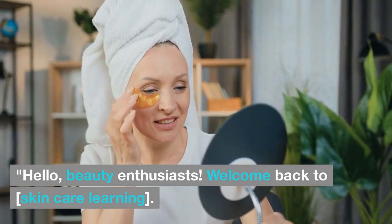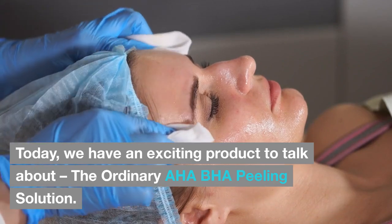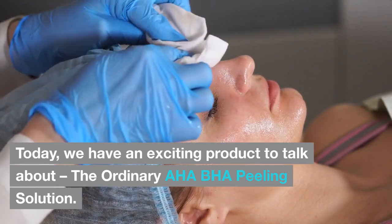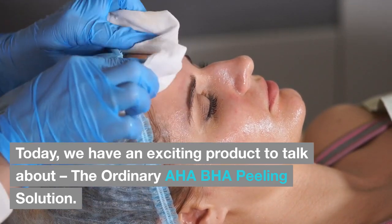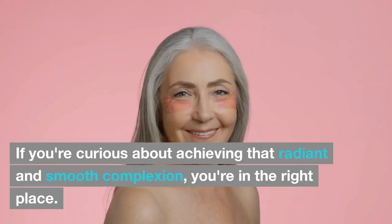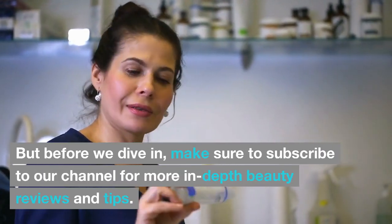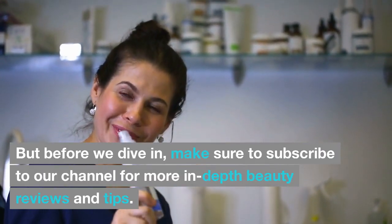Hello, beauty enthusiasts. Welcome back to Skin Care Learning. Today we have an exciting product to talk about: the Ordinary AHA BHA Peeling Solution. If you're curious about achieving that radiant and smooth complexion, you're in the right place. Make sure to subscribe to our channel for more in-depth beauty reviews and tips. Let's get started.